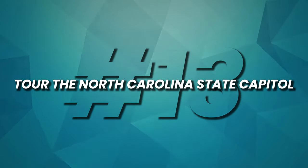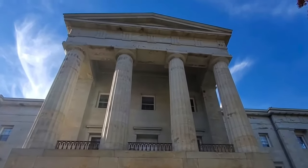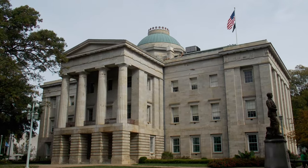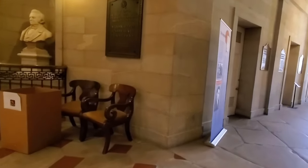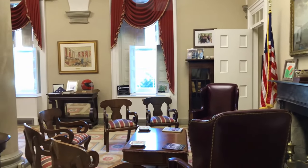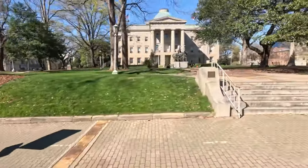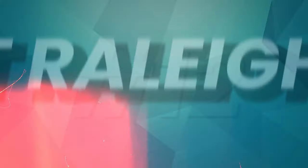Number 13: Tour the North Carolina State Capitol. The State Capitol Building in Raleigh stands as a historic landmark and a window into North Carolina's political past. Completed in 1840, this neoclassical masterpiece serves as a testament to the state's rich heritage. Visitors can take guided tours to explore the interior, where they'll discover chambers, offices, and legislative halls adorned with period furnishings and significant artifacts. Knowledgeable guides offer insights into the state's political history, making it the perfect destination for those interested in architecture, government, and North Carolina's storied past.